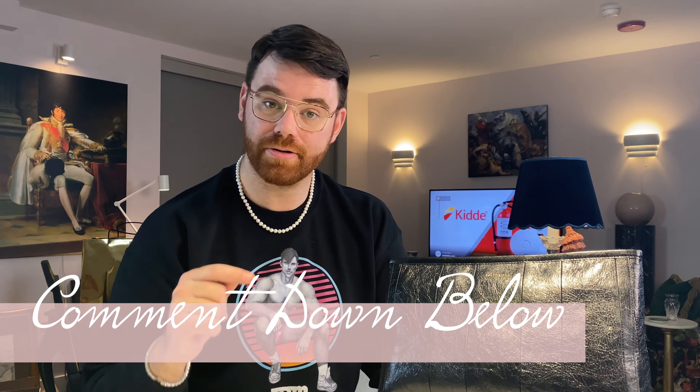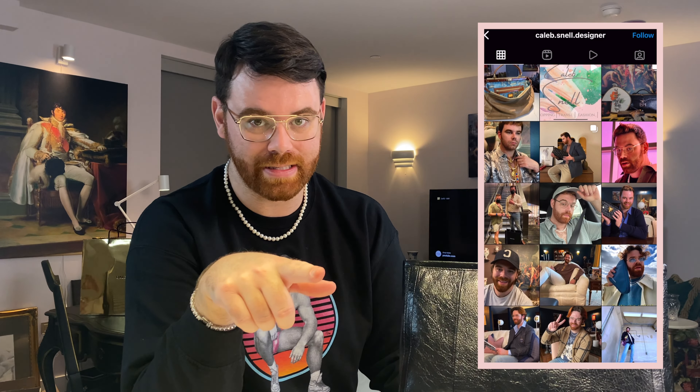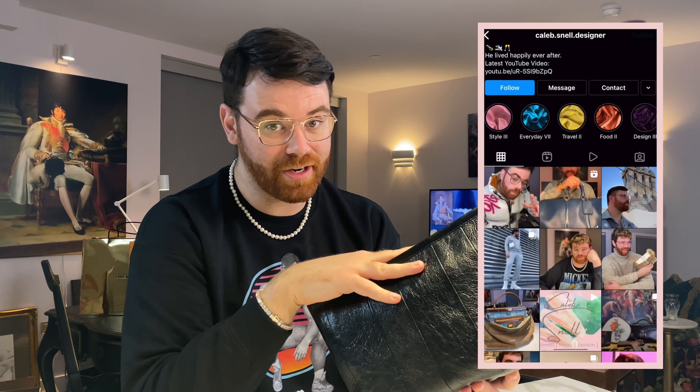I hope you guys enjoyed. Thank you so much for watching. I know I just dropped a video on Friday — if you haven't already, check it out, link down in the description. I'll also link my Balenciaga playlist — I have quite a few Balenciaga videos. I am working on putting together a Balenciaga in-depth video — not really a review, but answering some questions, maybe a buying guide if you haven't purchased your first bag yet. So if you guys have any questions about Balenciaga, drop them in the comments below or send me a DM over on Instagram at caleb.snell.designer — same name over on TikTok. I'd love to hear from you guys. Until then, I'll see you on Wednesday. Have a great week, bye-bye.